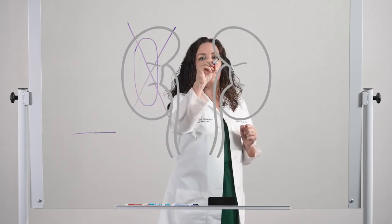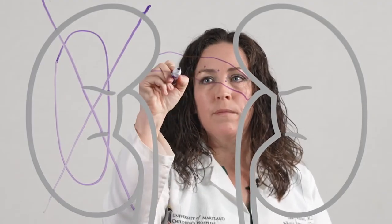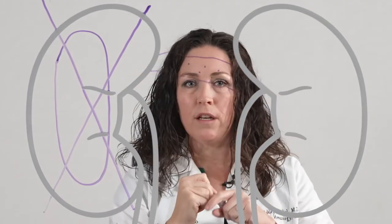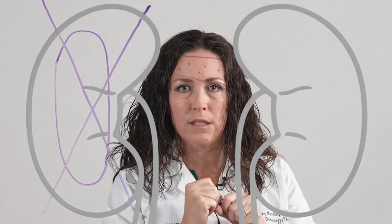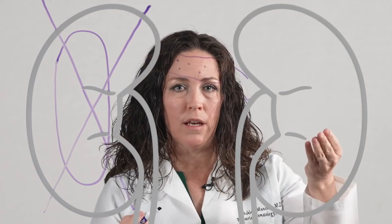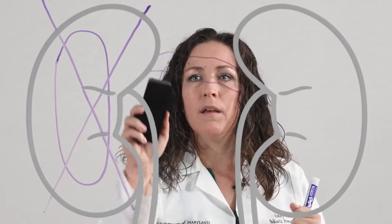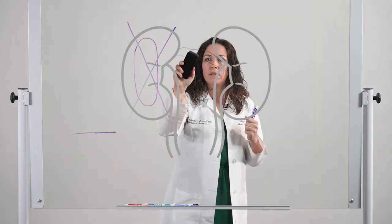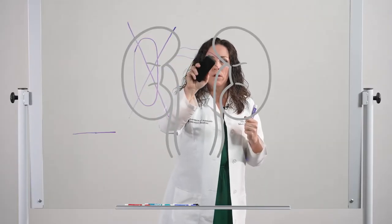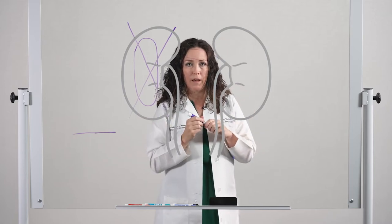What we know is that tiny cancer cells are floating in the bloodstream trying to find a new place in the body to put down roots and take hold. In Wilms Tumor, the most common place that can happen is either the other kidney or in the lungs. However, if we come along with chemotherapy and kill these little cancer cells before they can put down roots, we can hopefully prevent it from ever growing and coming back. So all children with Wilms Tumor require surgery and chemotherapy for treatment.